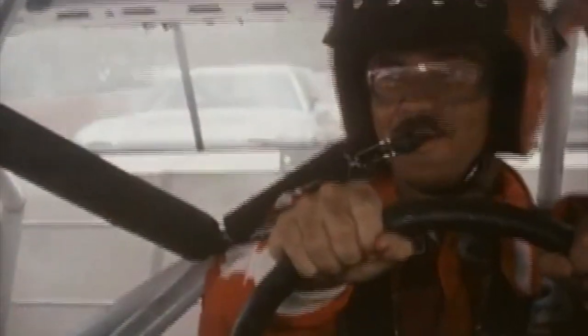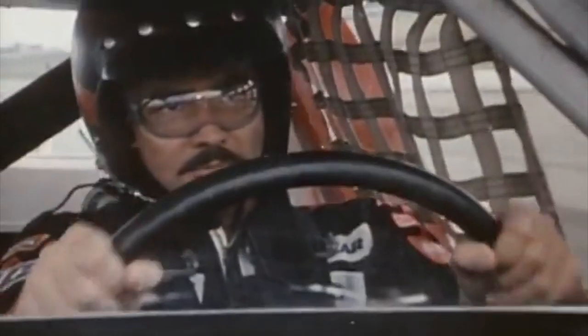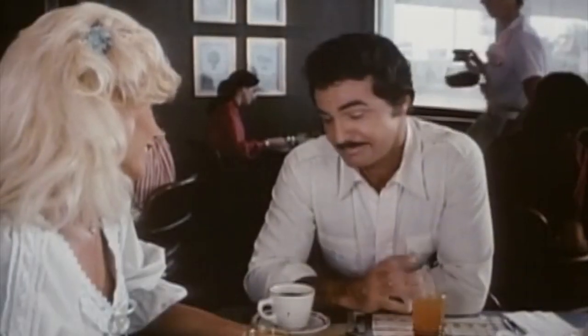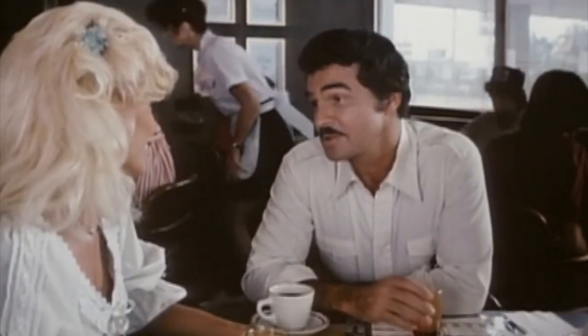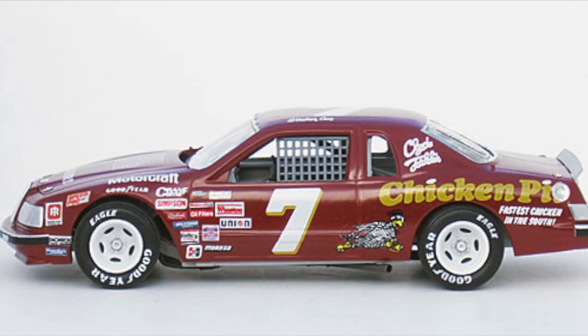The 1983 movie Stroker Ace followed Burt Reynolds as a professional NASCAR racer, which unfortunately tanked at the box office and earned poor reviews. In fact, the film received five Razzie nominations for worst picture, worst director, and a few for bad acting. Ironically, the Rick Ware Racing 51 will sport the red-colored car under the lights, and for the most part they did a great job replicating the car on the big screen. Now hopefully their performance isn't as bad as the movie.